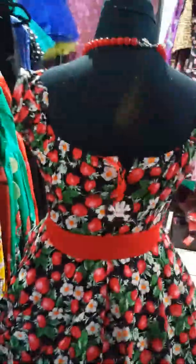It's got elastic all the way around and around the back also. It's got a kind of a scooped neck there. It's a Hellbunny dress as you can see.